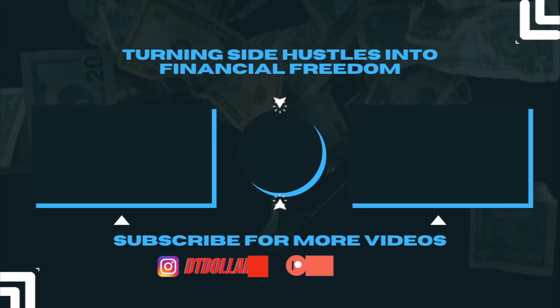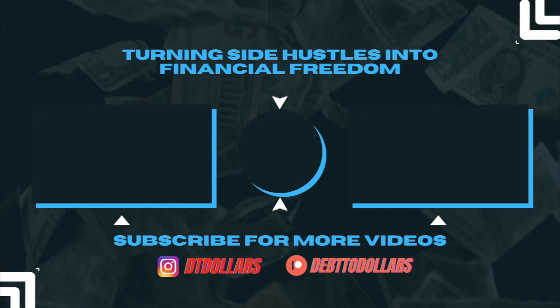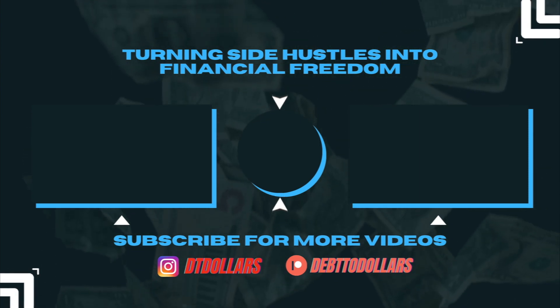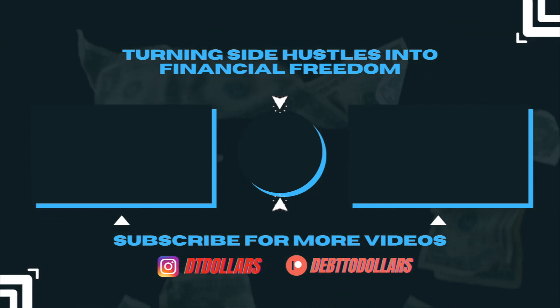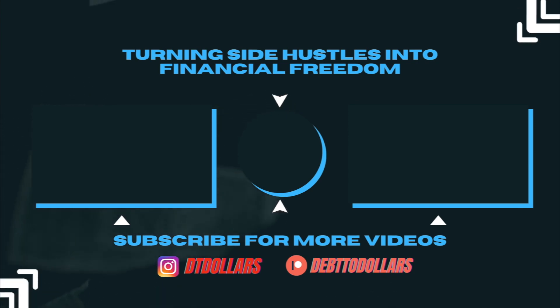Alright, as always, thank you for watching. Make sure to subscribe for next month's video on the top products to begin selling on Amazon. Thank you.